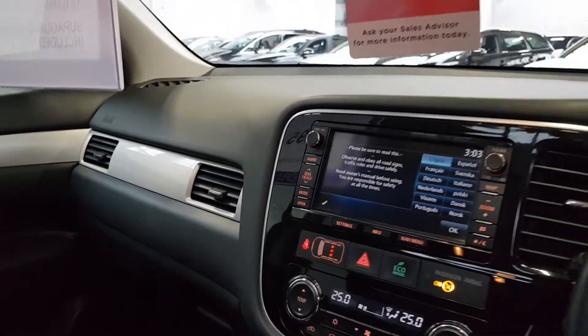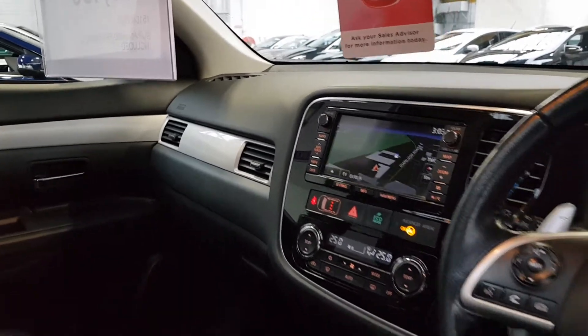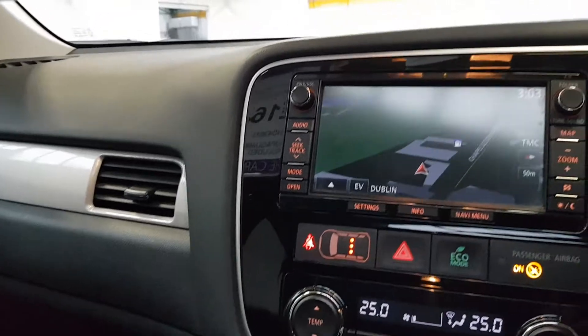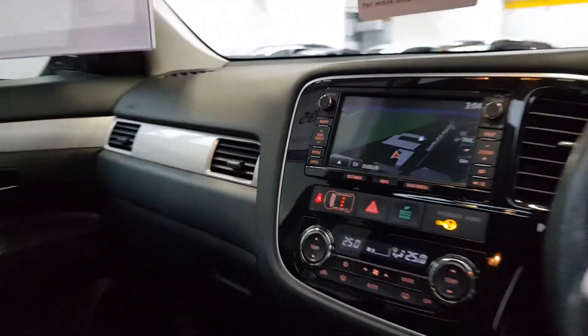It's got the multi-link and multi-communication system which is very nice — basically a touchscreen unit with satellite navigation, Bluetooth, USB connections, music streaming, hands-free calling, and digital radio as well.